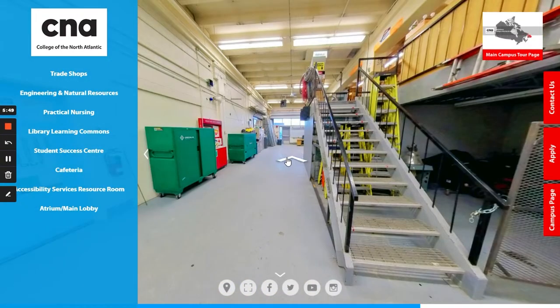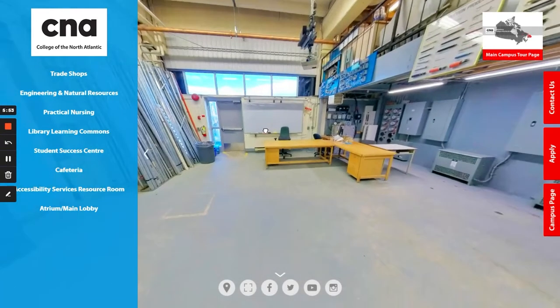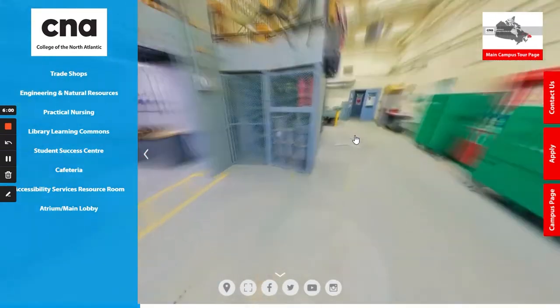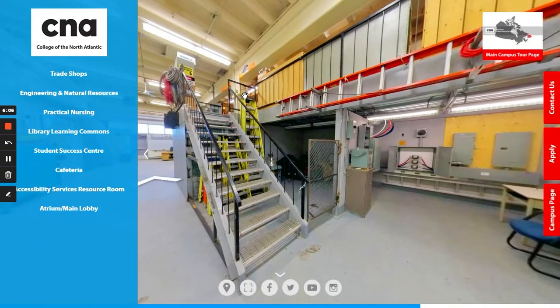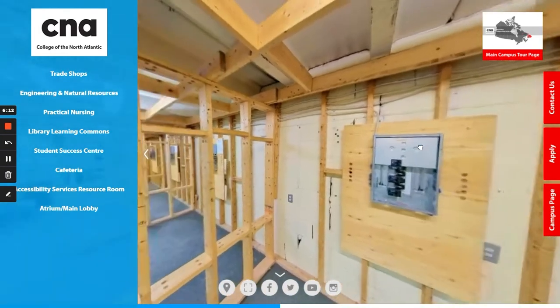In this shop, students learn how to become an electrician. As you can see, there is plenty of space for students to learn the different techniques that they would need to know. If we go up the stairs, students would have their individual workspaces where they would learn how to bend pipe and put wires into.